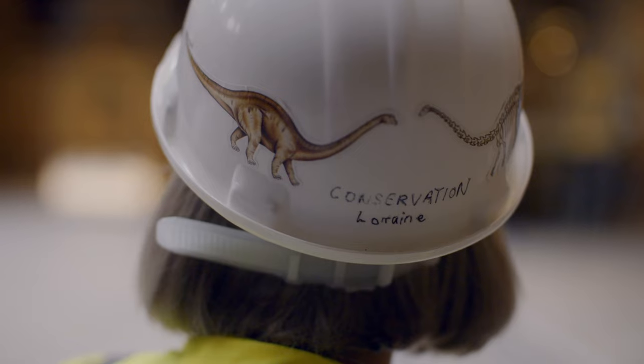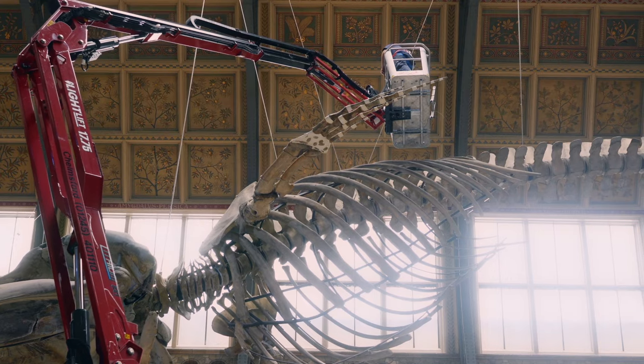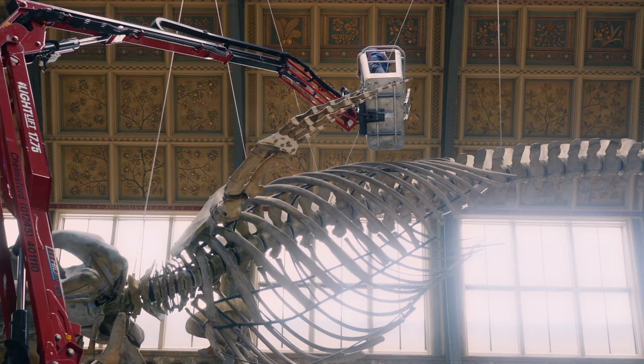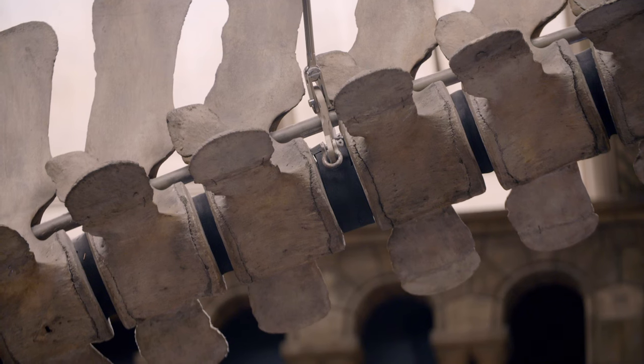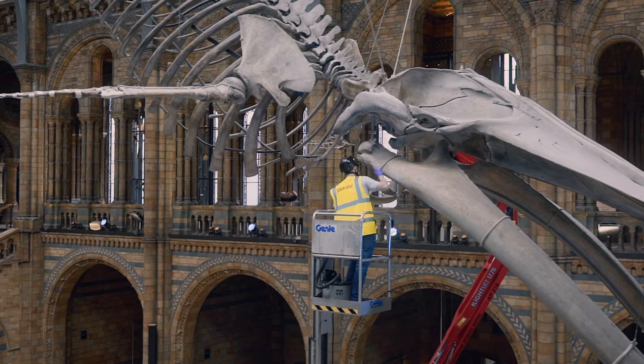Led by Head of Conservation Lorraine Cornish: "You can appreciate access to Hope is very challenging for us. She looks magnificent, but looking after her takes a little bit more time and thought." When you're 130 years old, like Hope, your skeleton is fragile, so needs to be kept under constant watch.